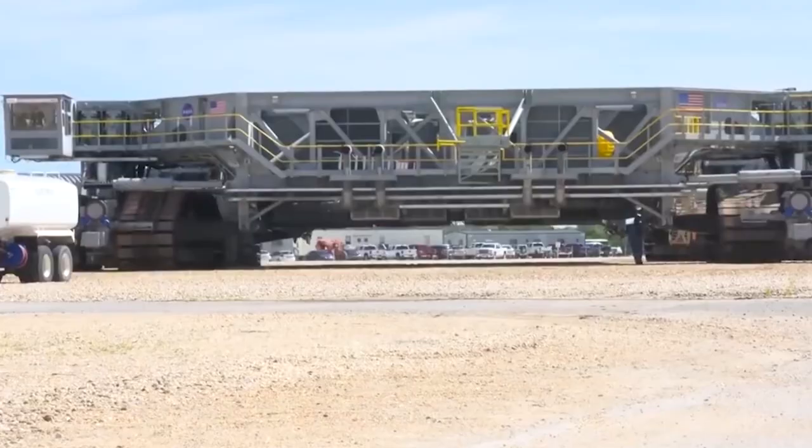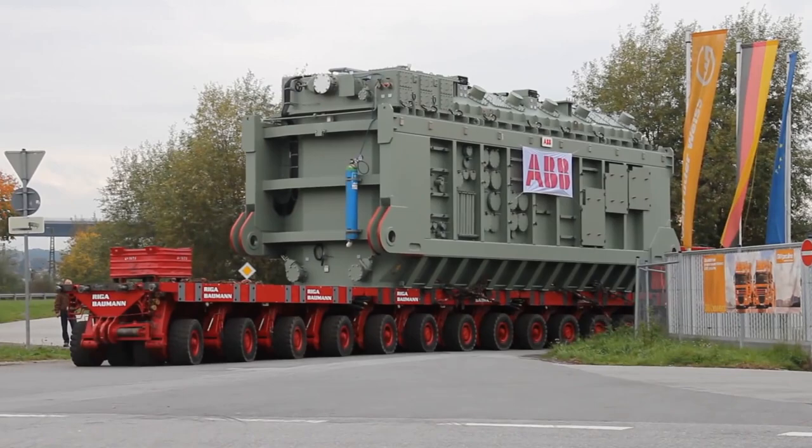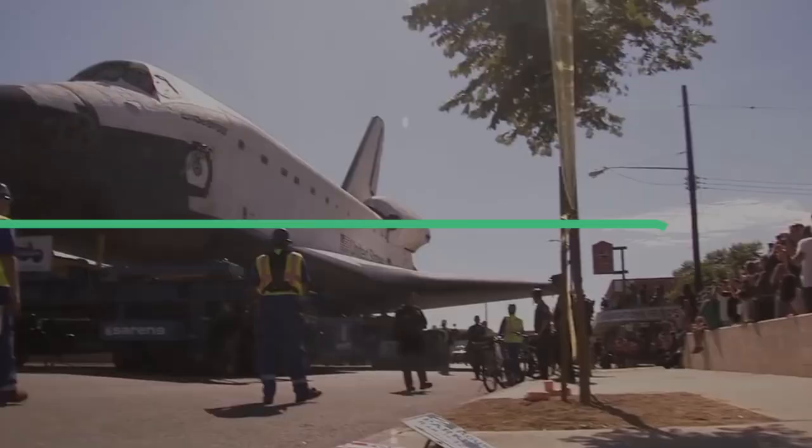Transport operations can be a logistical nightmare. There are some transport operations that go the extra mile for transporting massive objects. From transporting NASA spacecrafts to transporting hotels to a new location, in today's episode we've collected the 15 most epic transport operations in history.